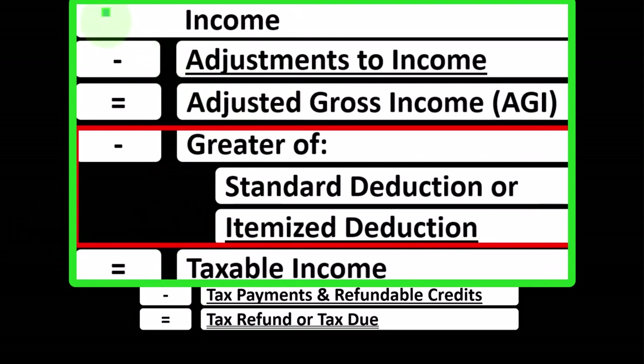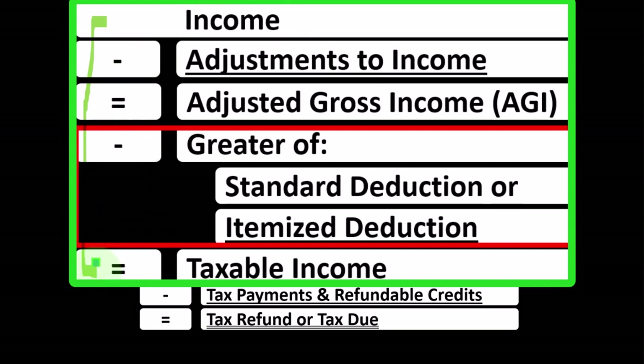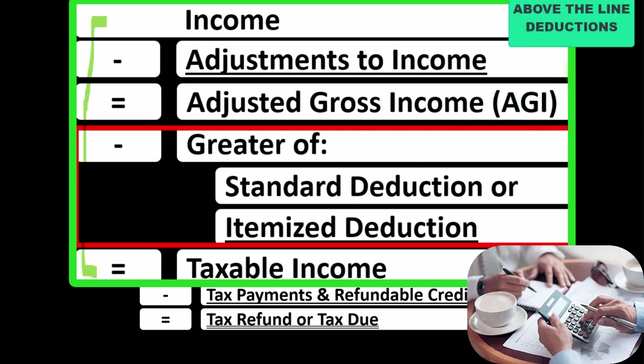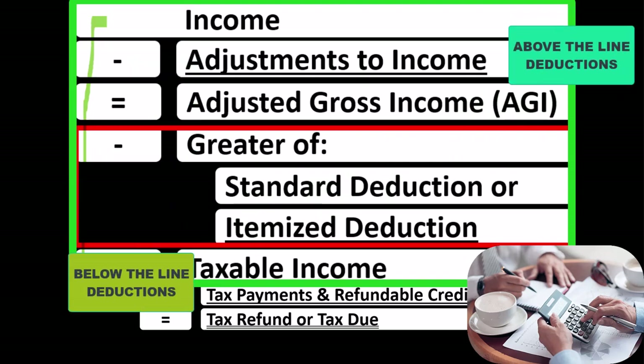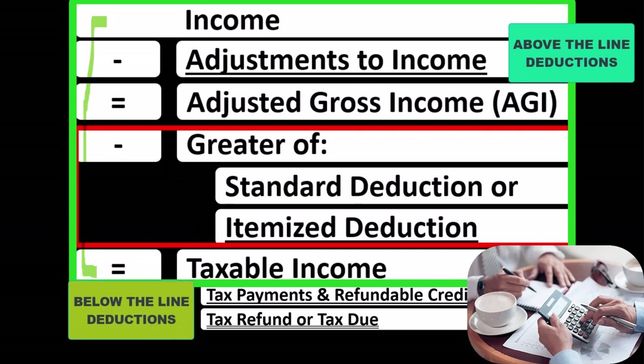Remember, the first half of the income tax formula is basically a funny income statement. Most income statements have income minus expenses resulting in net income; here we have income minus various deductions resulting in taxable income. For taxes, deductions are good, so we're typically looking for more of them. The difference between above-the-line deductions — adjustments to income — and below-the-line deductions is that above-the-line deductions do not need to clear a hurdle.